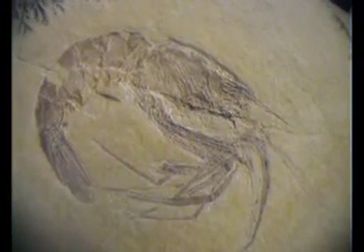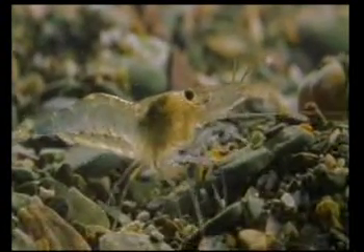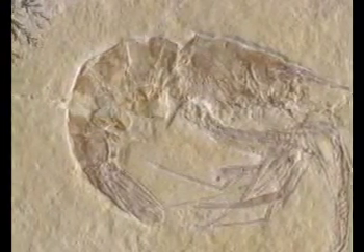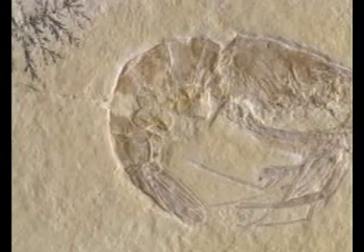When we look at this fossil up close, we see that it is identical to modern day shrimps in every detail. Its head, antennae, body shape, shell, legs and tail structure all have come down unchanged to its descendants in the present day.